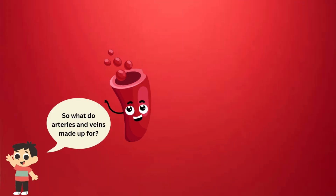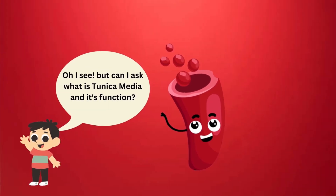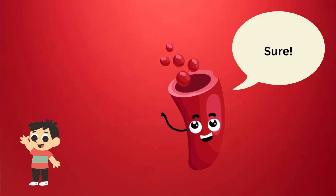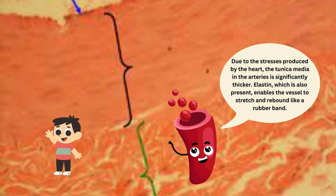So what are arteries and veins made up of? They are each made up of three tunics or coats: tunica externa, the outermost layer; tunica media, the middle layer; and tunica intima, the innermost layer. Tunica media is the middle layer and it is the muscle layer that allows the vessel to constrict. Due to the stresses produced by the heart, the tunica media in the arteries is significantly thicker.